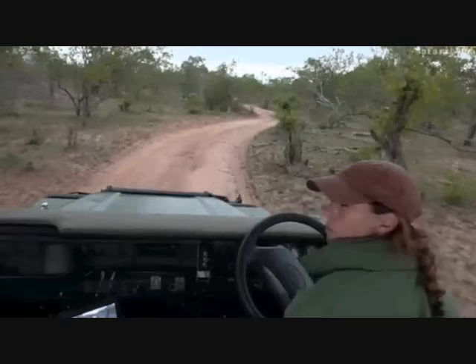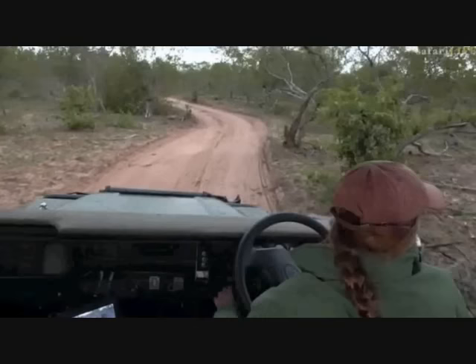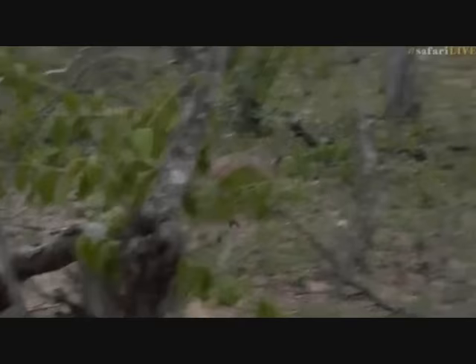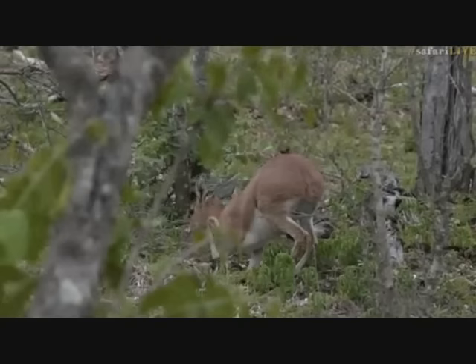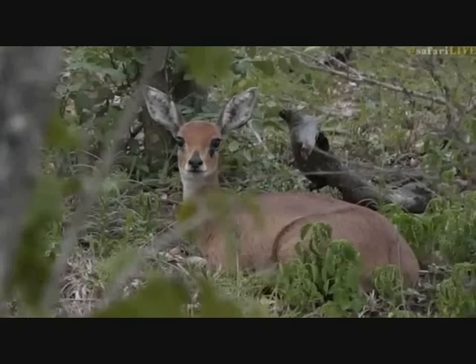It's astounding how quiet it is out here — everything is hiding. Luckily we've got those really quiet brakes to make a very subtle stop. Hello little steenbok, aren't you gorgeous — bye bye. There we go, she's actually relaxed a little bit.